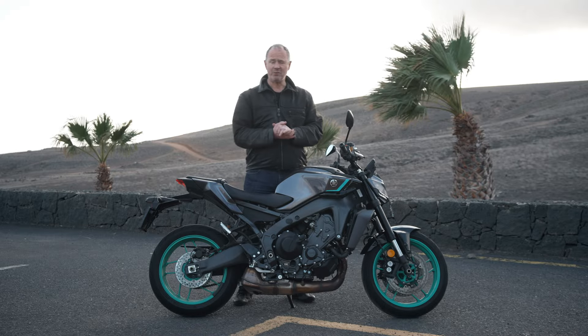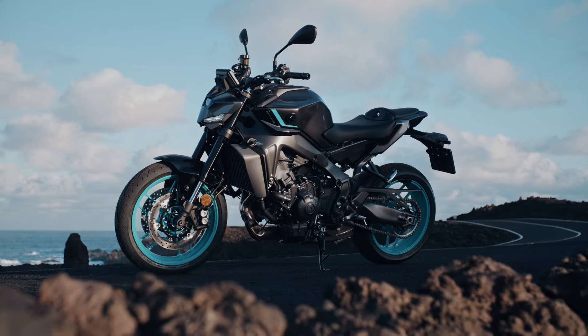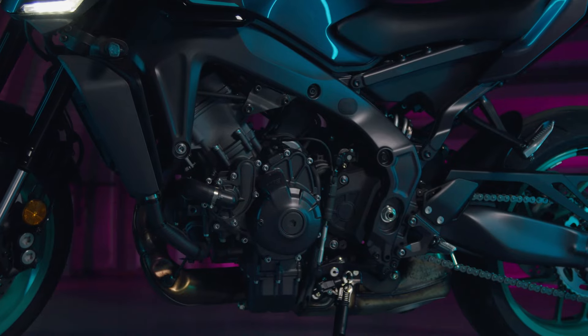On face value, there's not much difference with this one. It's largely unchanged. They've changed the mountings, changed the gearbox slightly to improve the quickshifter, and the chassis is largely unchanged too. It sounds like there's not much difference, but actually there is.